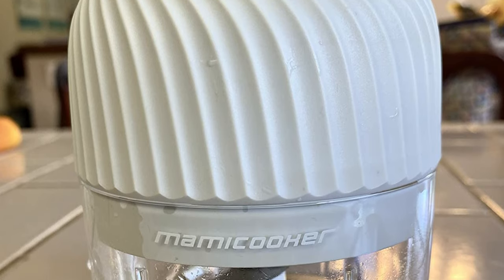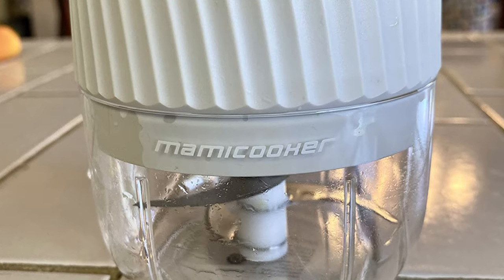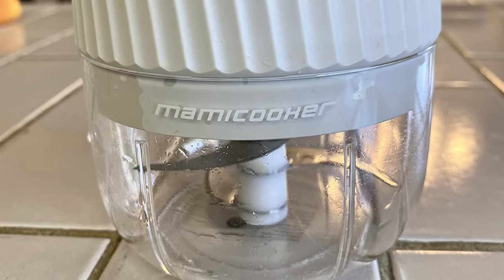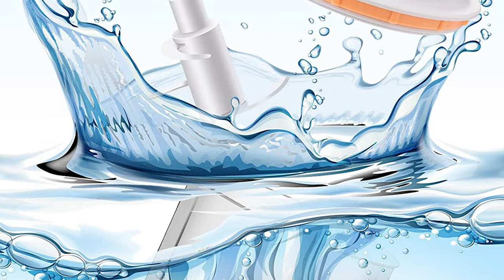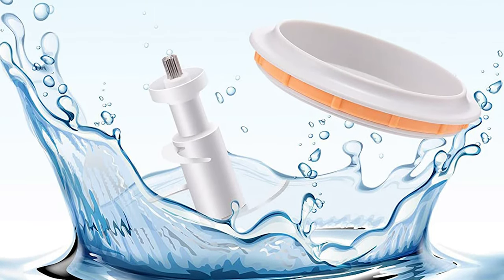The processor features two cutting speeds and a transparent 600ml glass bowl, allowing for better observation and control of the chopping level. It is also easy to clean, with a detachable structure and dishwasher-safe glass bowl.